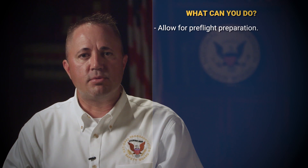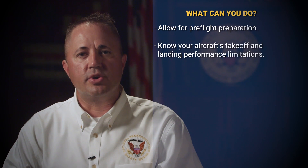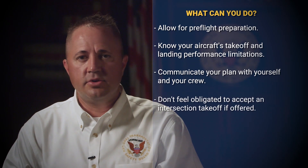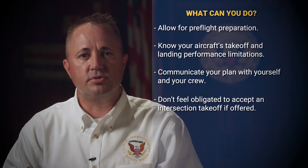The NTSB encourages pilots to do your takeoff homework. Allow adequate time for preflight preparations and taxiing to eliminate time pressure to conduct an intersection takeoff. Know your aircraft's takeoff and landing performance limitations in the event of a required aborted takeoff or emergency landing. Communicate your plan with yourself and your crew.